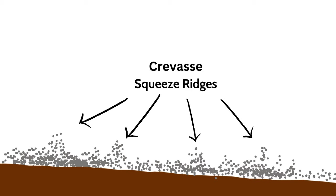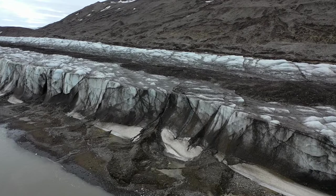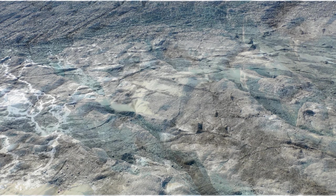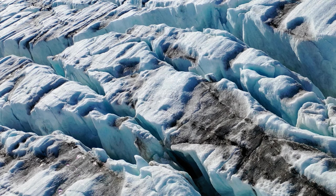When the glacier melted, small straight ridges of sediment known as crevasse squeeze ridges were left behind. You can see this process occurring along the edge of a grounded glacier. Nearby, we can see the ridges which remained after this part of the glacier melted away. We can imagine what the glacier might have looked like perhaps even as recently as 50 years ago.